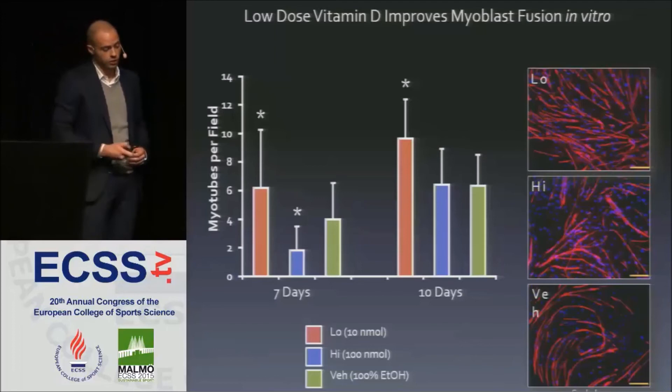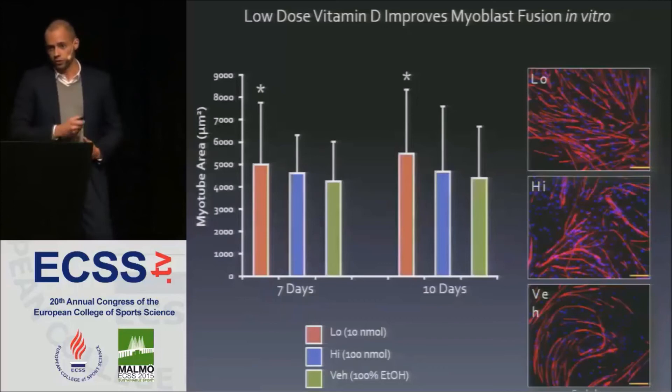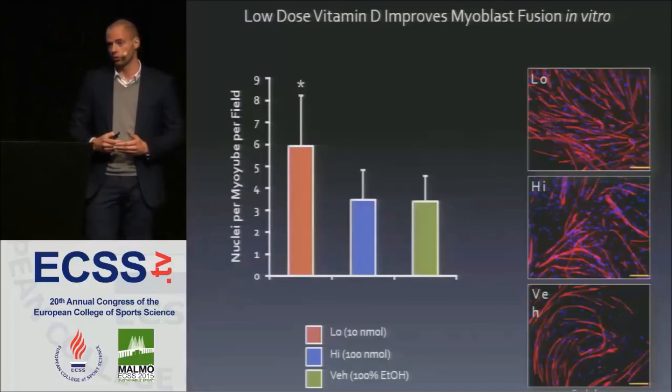This was also visible in the desmin-stained images shown in the right panels. Furthermore, myotube area and circumference at both 7 and 10 days showed the low dose to be preferential over high dose and vehicle, likely because low-dose-treated cells were able to accrete more myonuclei — with more cells fusing to one another to create longer and larger myotubes.